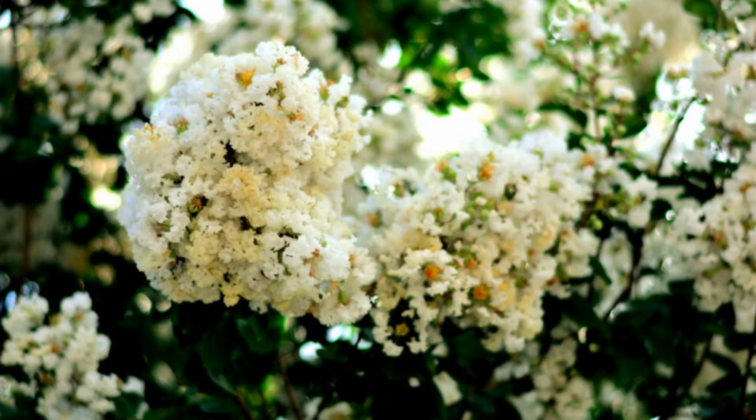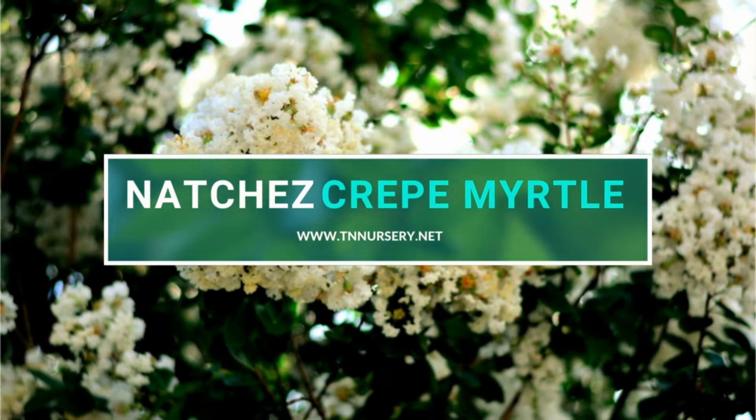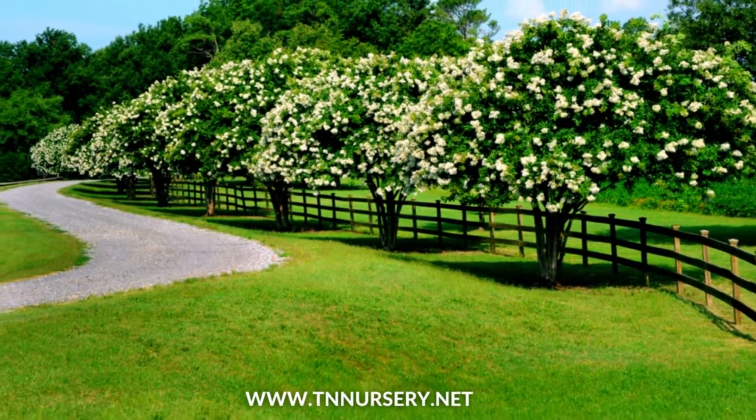Welcome to TN Nursery YouTube channel. Today, let's talk about Natchez Crape Myrtle. Natchez Crape Myrtle is one of the most beautiful plants, and it originates from Asia.